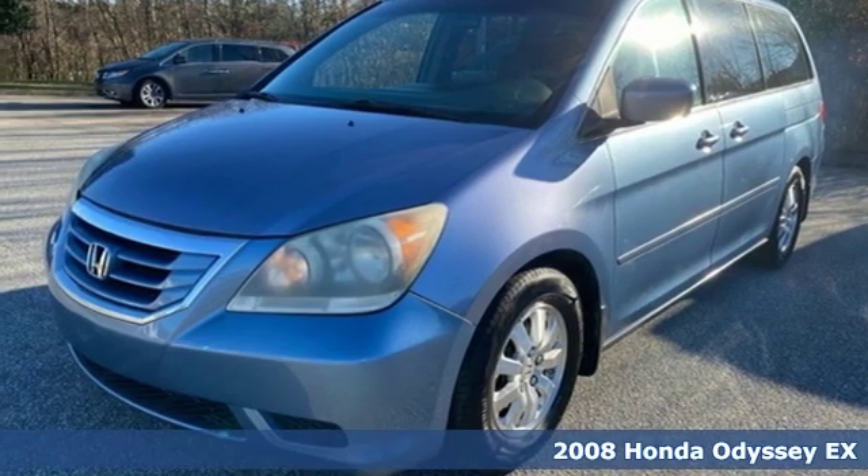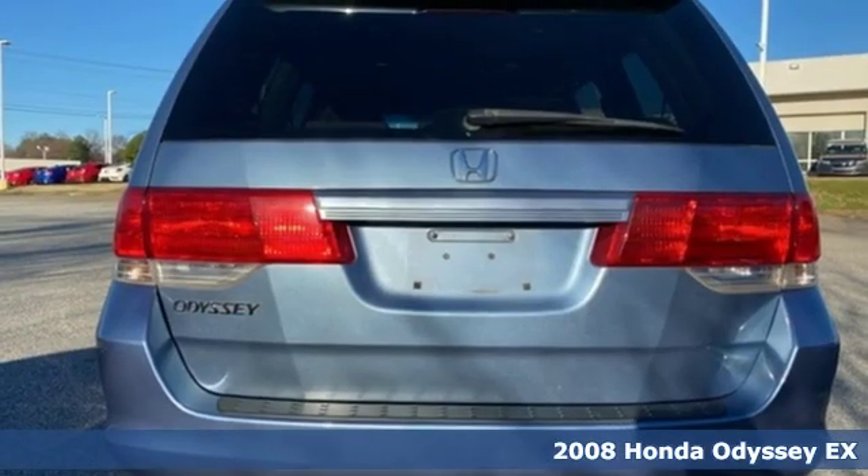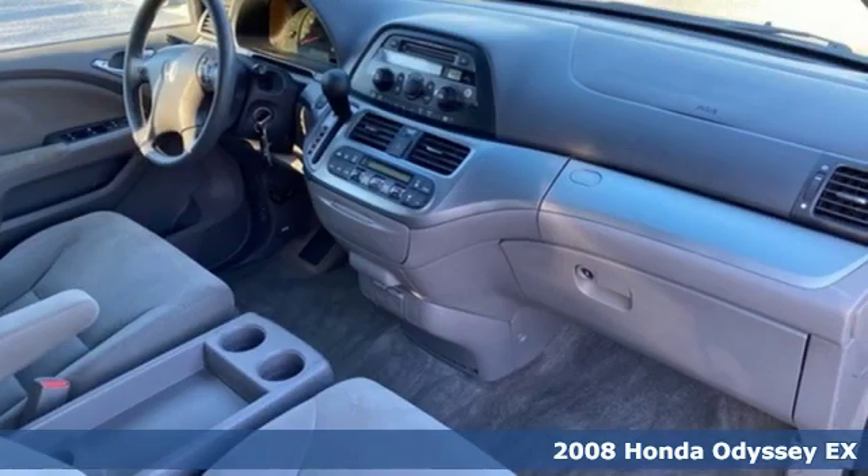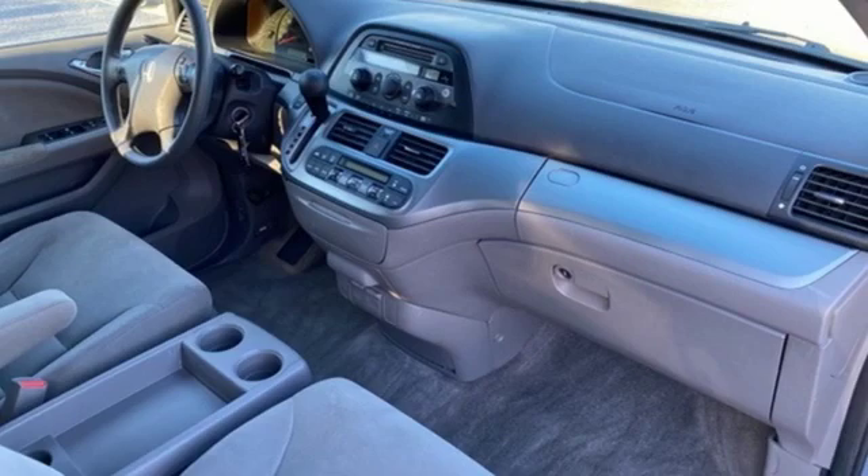It's a 2008 Honda Odyssey. It's about bringing family together, staying connected along the way, and giving you that sense of home no matter where your journey takes you.